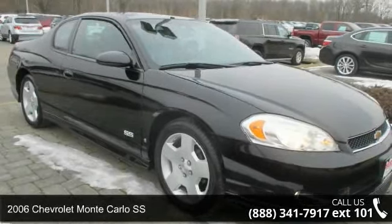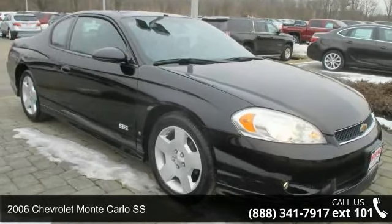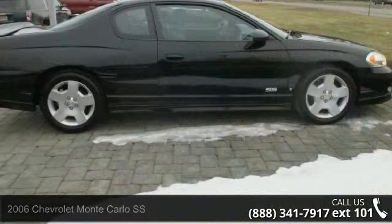Arrive in style with this 2006 Chevrolet Monte Carlo SS. This may be the set of wheels you've been looking for.